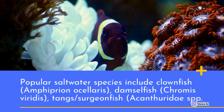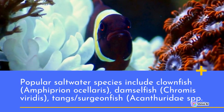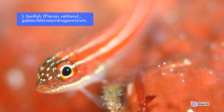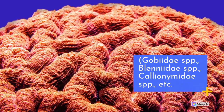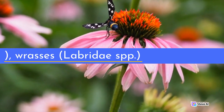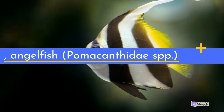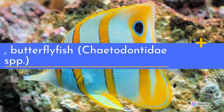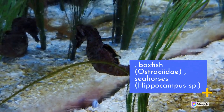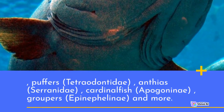Popular saltwater species include clownfish (Amphiprion ocellaris), damselfish (Chromis spp.), tangs/surgeonfish (Acanthurus spp.), lionfish (Pterois volitans), gobies/blennies/dragonets (Gobiidae spp., Blenniidae spp., Callionymidae spp.), wrasses (Labridae spp.), triggerfish (Balistidae spp.), angelfish (Pomacanthidae spp.), butterflyfish (Chaetodontidae spp.), boxfish (Ostraciidae), seahorses (Hippocampus spp.), puffers (Tetraodontidae), anthias (Serranidae), cardinalfish (Apogonini), groupers (Epinephelini), and more.